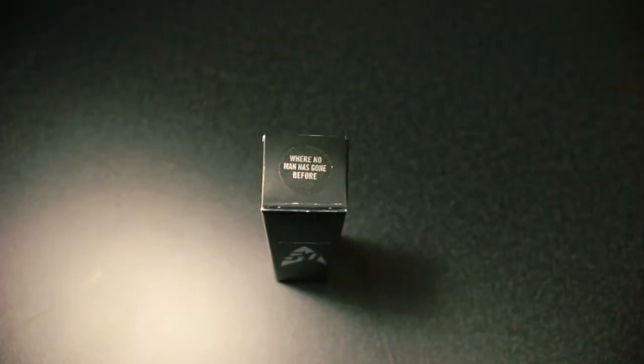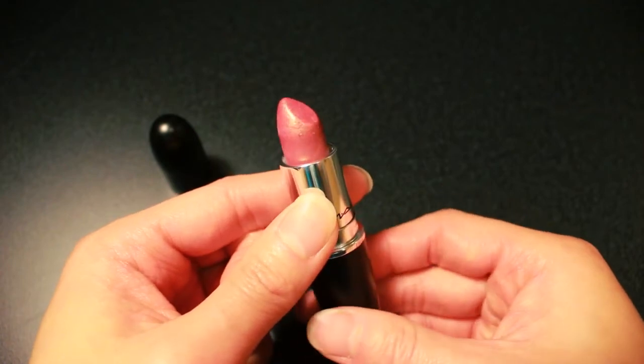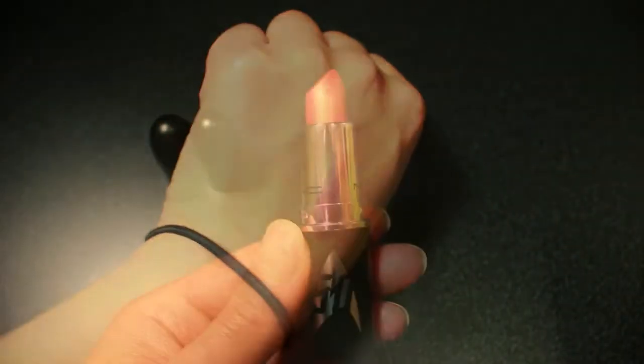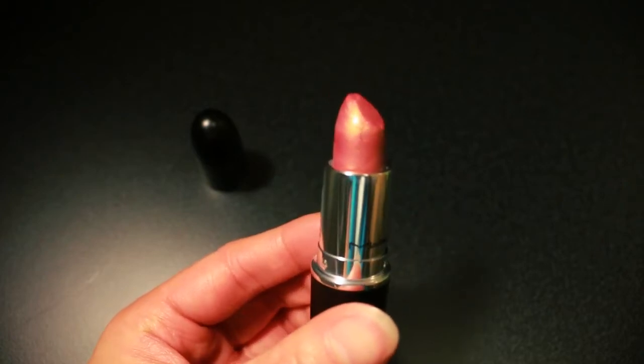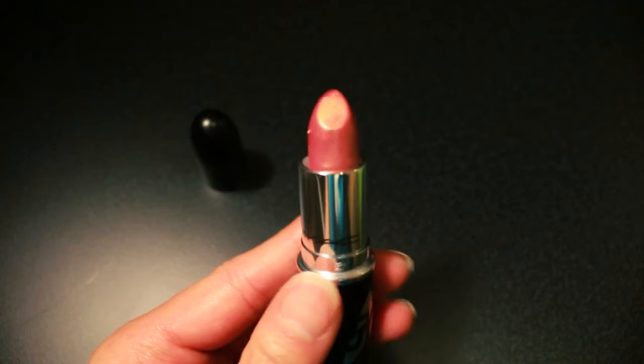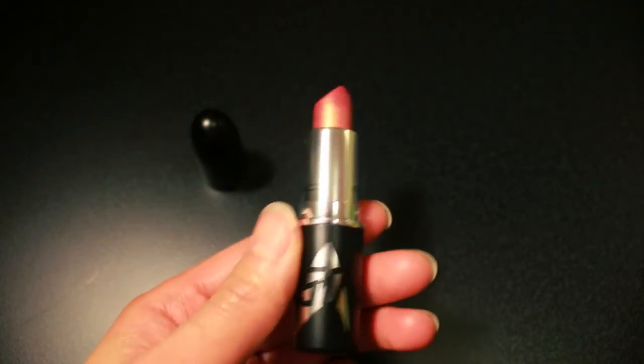The next three items I got were actually lipsticks. There were four in the collection, but I decided to only get three because I knew I wouldn't wear the fourth color, so it didn't make sense to buy it just to have the entire collection. I just bought the ones I would wear. The first one is "Where No Man Has Gone Before," and this is a nice everyday kind of pink look. It does have a bit of shine to it, and I love the packaging — it's the regular MAC lipstick packaging, but on the tube there's the 50th anniversary logo.